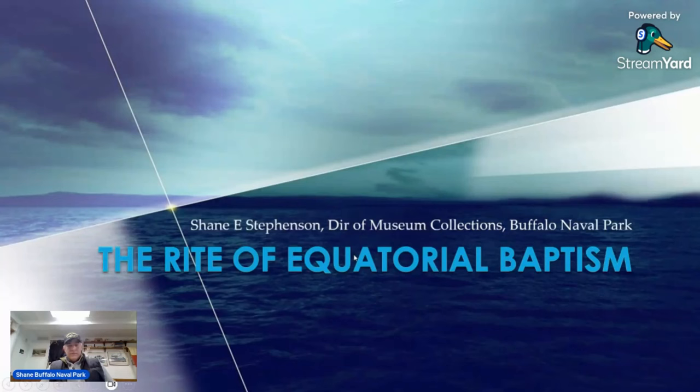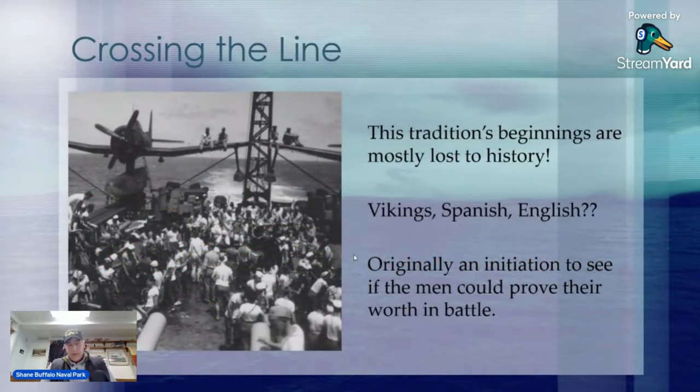Hi guys and gals, Shane Stevenson here, director of museum collections, and welcome to 29 and 29. What a better way than to talk about a crossing the line ceremony — equatorial baptism, initiating the polliwog — many names regarding this rite of passage. I thought this would be a nice way of starting off the month right, so I've got the PowerPoint: the rite of equatorial baptism.